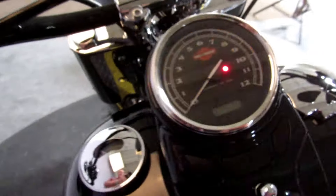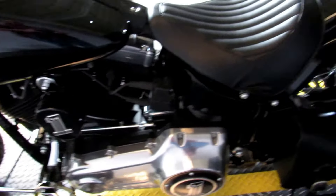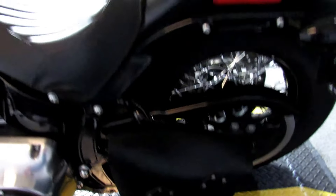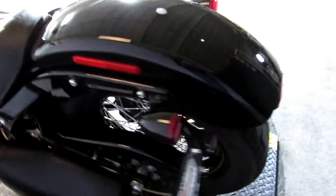The exhaust system looks factory but sounds a little better. There's a small leather storage bag there.